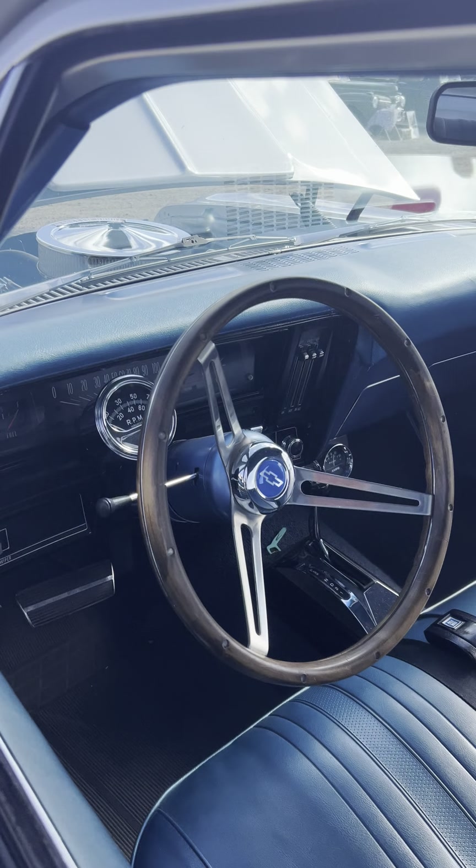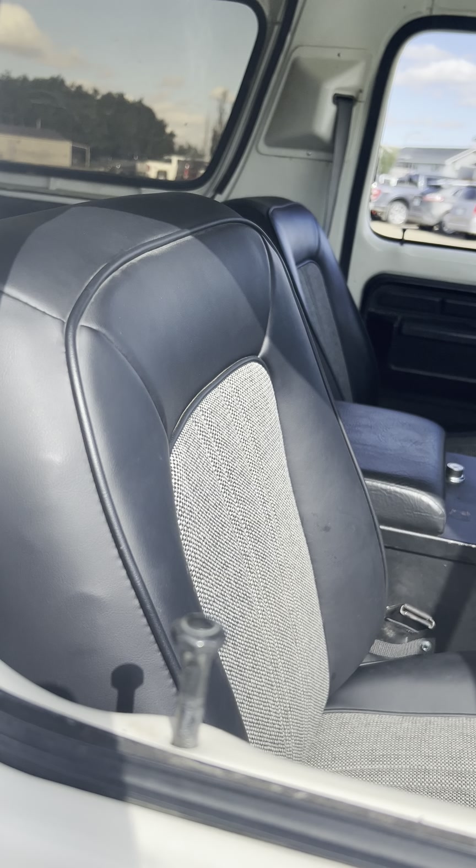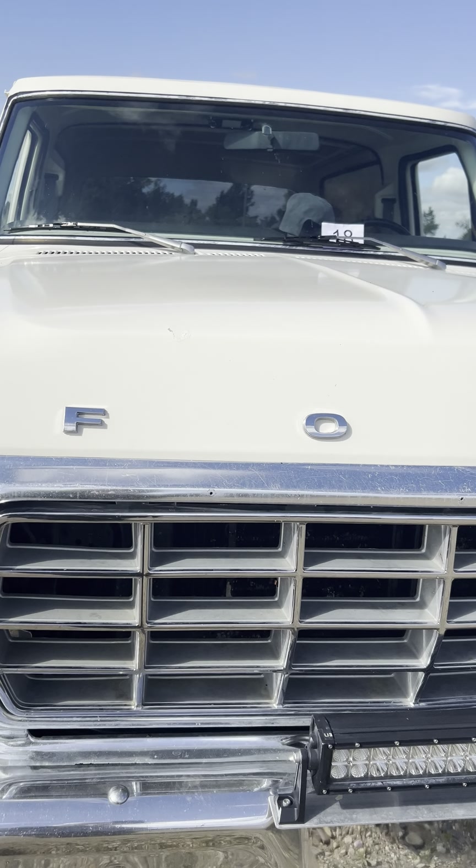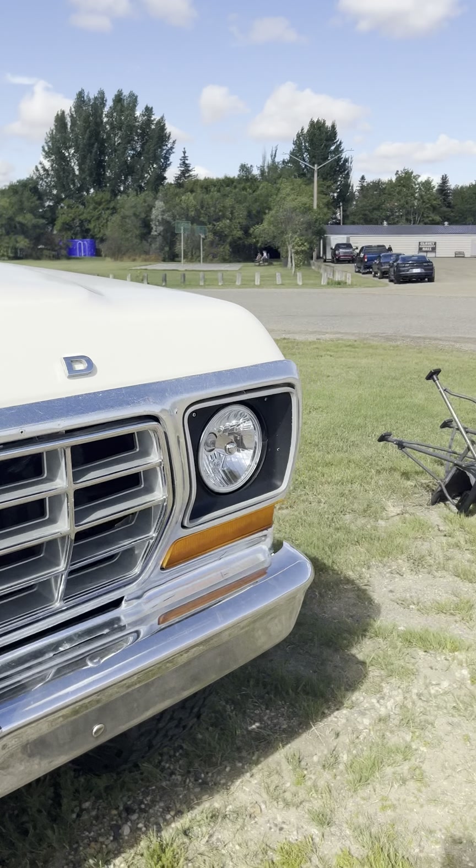Now, here's a Bronco. You don't think of these at car shows, but why not? I would have loved one of these when I was a young man — great in the winter, take them hunting, fishing, skiing. The new Broncos just don't match up to these old ones. They're so much better.